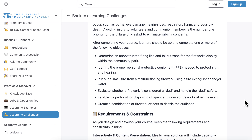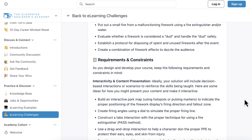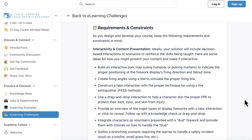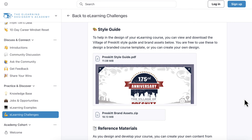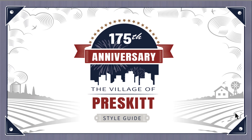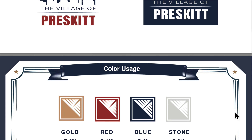As with all of our challenges, we have our list of sample learning objectives, like identifying the proper personal protective equipment, and how to put out a fire using a fire extinguisher. We also provide a list of interactivity ideas and constraints — for example, building an interactive part map to indicate the proper positioning of the fireworks display, or using a drag-and-drop interaction to help a character select the proper PPE. And finally, we have our Village of Prescott Style Guide, which provides participants everything they need to design a course that aligns with the town's brand, including imagery, fonts, colors, and much more.